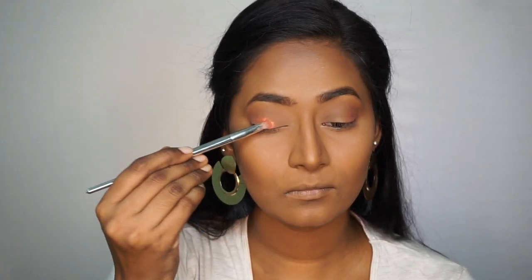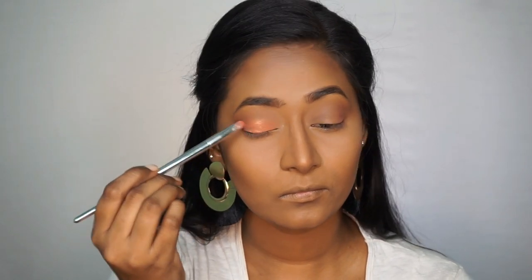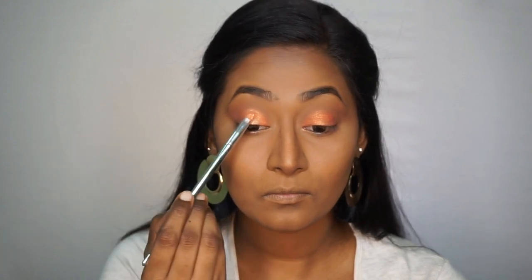Now I'm going to pick up this really stunning orange eyeshadow which is duochrome and has a bit of a pink hint to it, and I'm going to apply that on my main eyelid area. Then I'm going to take a little bit of the shimmery pale gold highlighter and pop that right on the center of my eyelid to make it look more shimmery and glossy. I'll then use the blending brush to blend out the harsh edges of the shimmery orange eyeshadow.